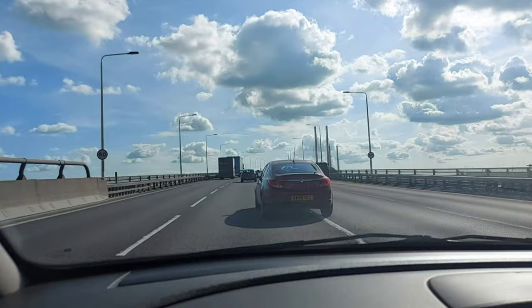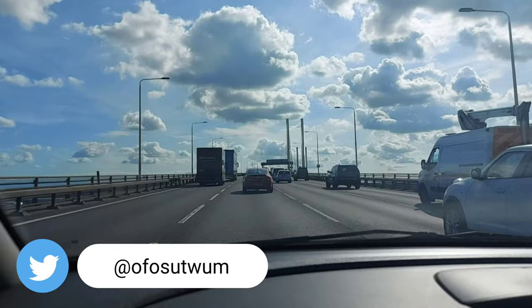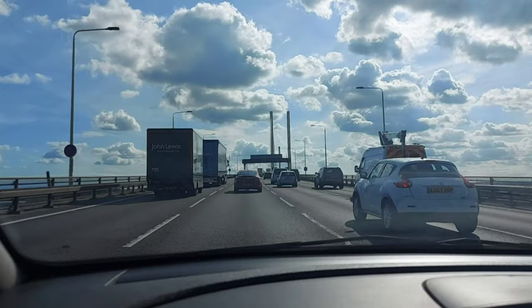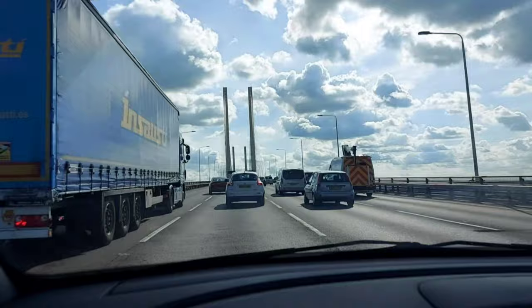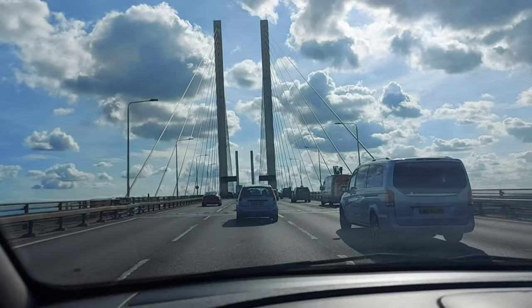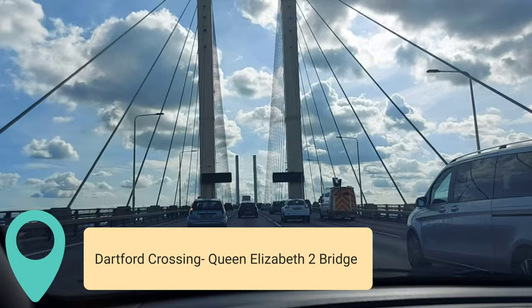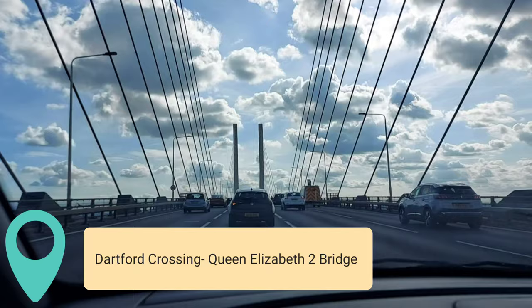Until 1991 known as the Dartford Tunnel, it is a major crossing of the River Thames in England. It carries the A282 road between Dartford in Kent in the south and Thurrock in Essex in the north. It consists of two bored tunnels and the cable-stayed Queen Elizabeth the Second Bridge — the only fixed road crossing of the Thames east of Greater London.